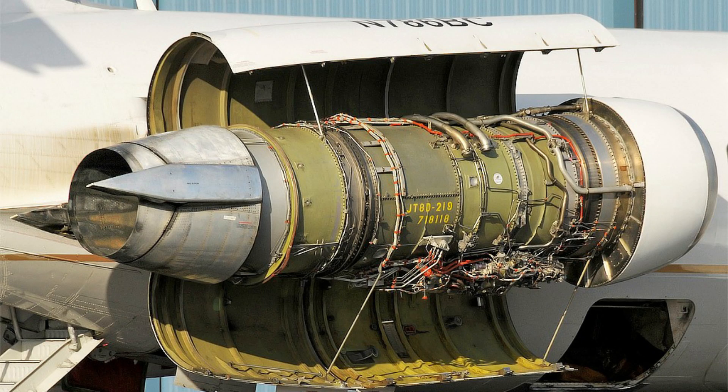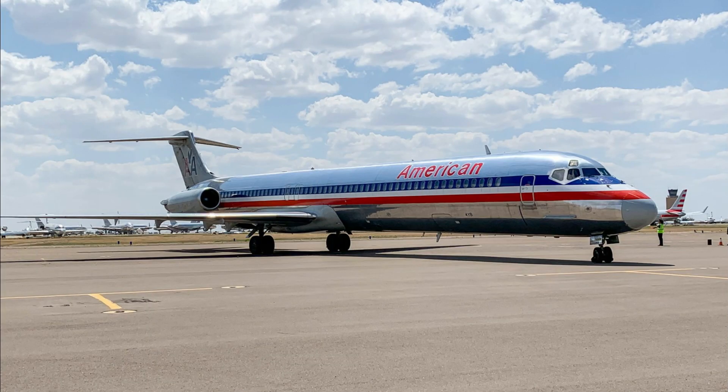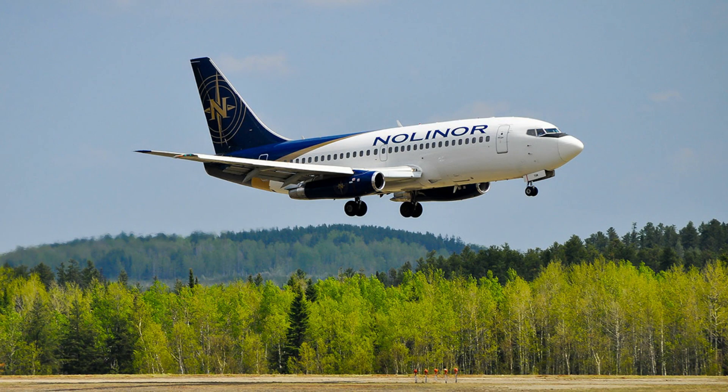The JT-8D is a game changer because of what else it powered. The McDonnell Douglas DC-9 was launched with the JT-8D, and the developed MD-80 series remains in service with them today, although they are being phased out. The Boeing 737 original, or Jurassic series, including the dash 100 and 200, was also launched with the JT-8D.